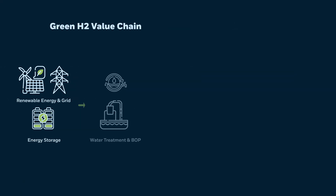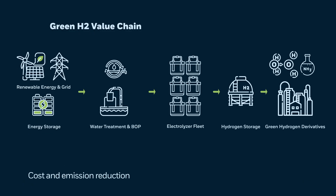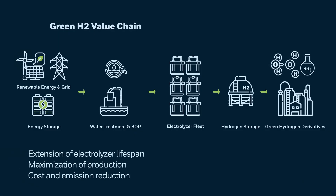The entire production plant needs to be streamlined for comprehensive plant control and optimization in support of objectives including cost and emission reduction, maximization of production, and extension of electrolyzer lifespans.